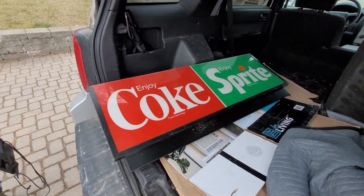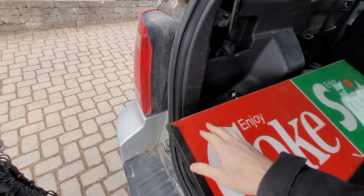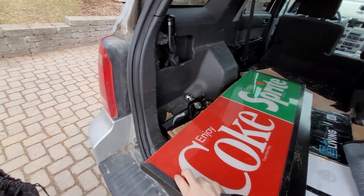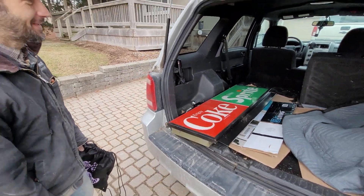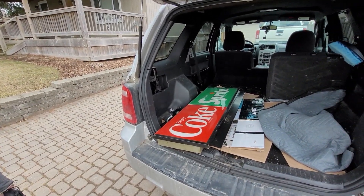That is OG, brother. That I believe has all the guts in there still — that can be wired up and lit up. So, there we go. Thanks, brother.